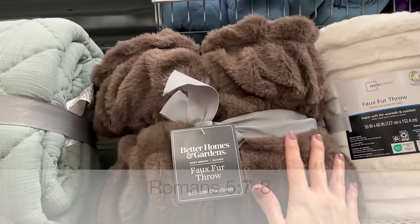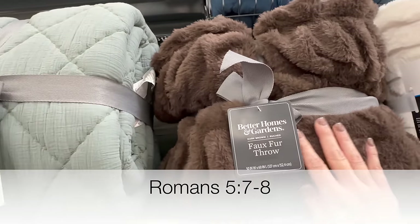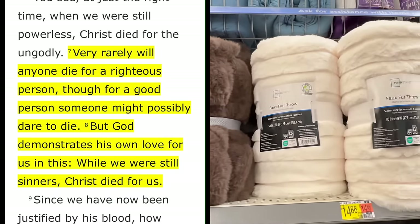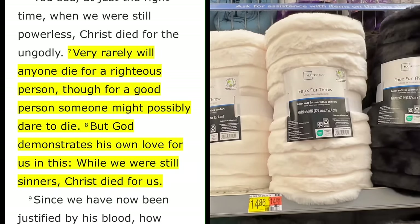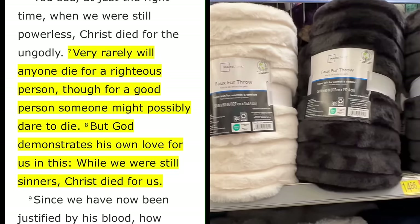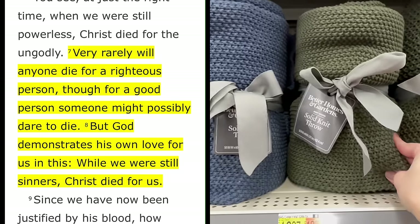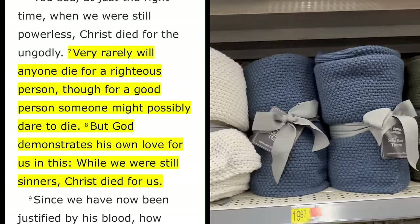As we end our time together, I want to share a daily Bible verse. Today from Romans 5, verses 7 and 8: 'Very rarely will anyone die for a righteous person, though for a good person someone might possibly dare to die. But God demonstrates his own love for us in this: while we were still sinners, Christ died for us.'